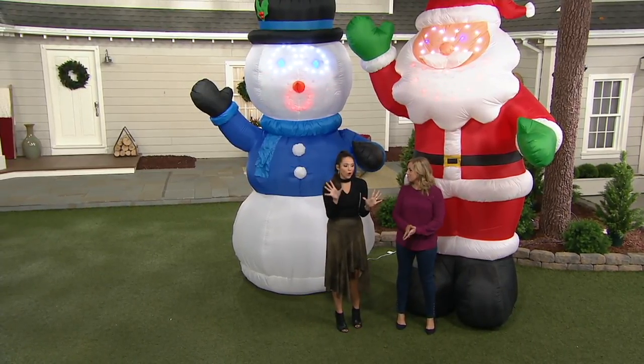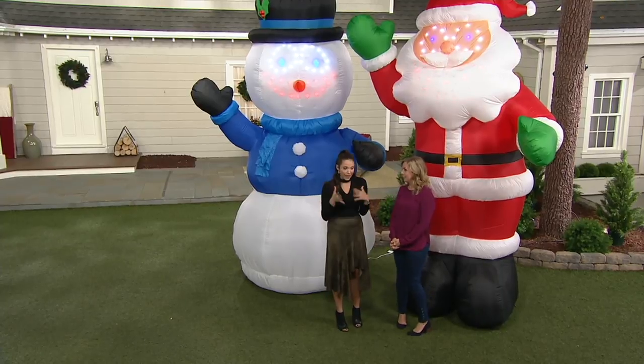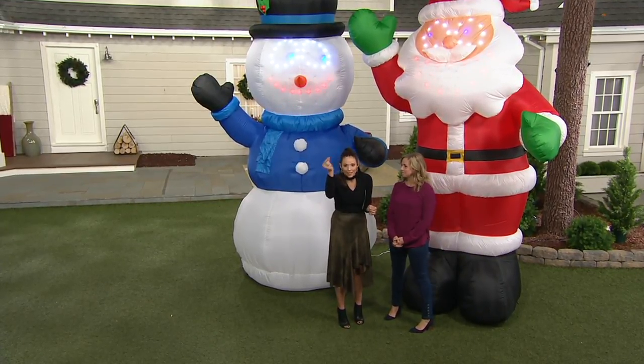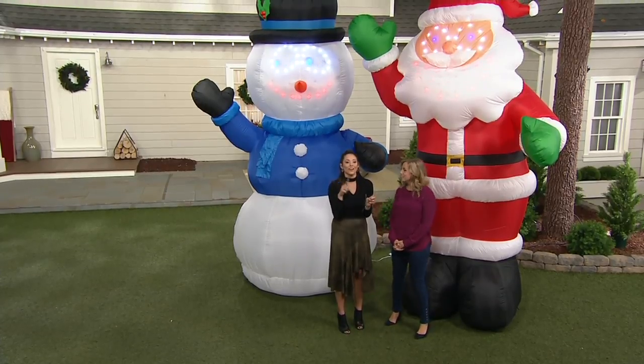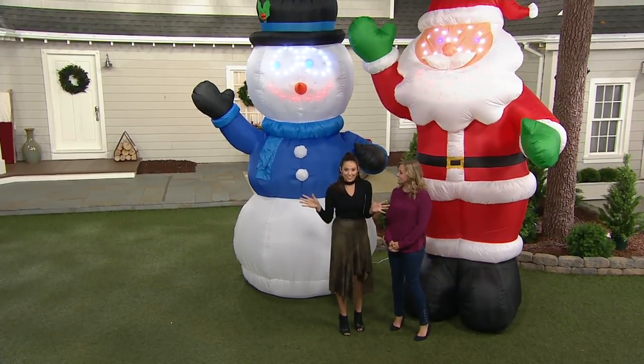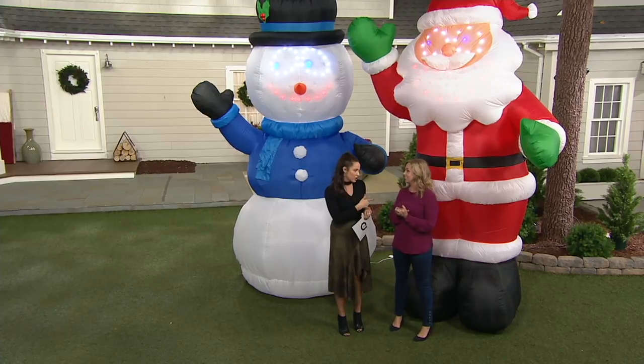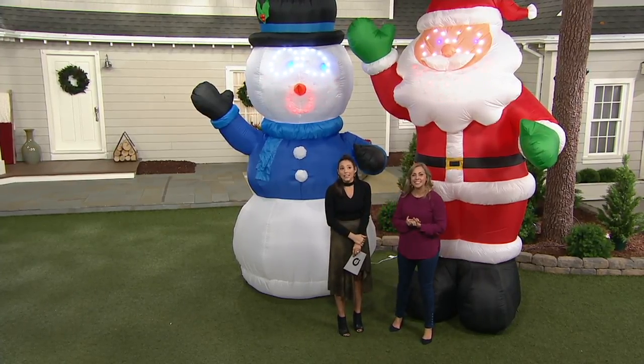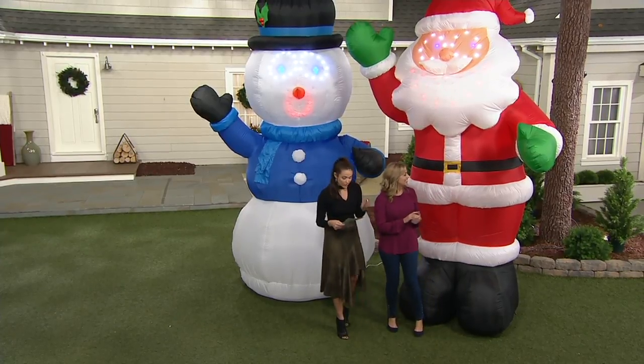But a couple things you need to know. One, Christmas is not that far away. I know a lot of us are like, but Halloween hasn't even happened. Halloween comes and goes like this. What doesn't come and go is Christmas. That is a much longer season to be decorating for. So I know a lot of us get started early and start decorating in November. So 11 weeks away — it's right around the corner.